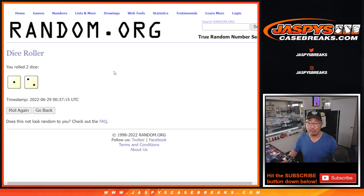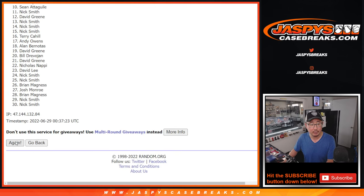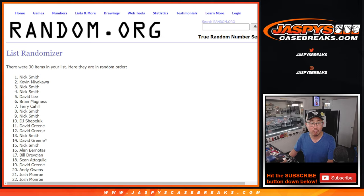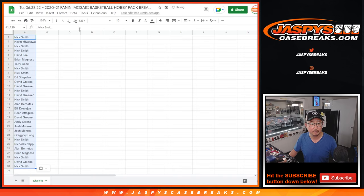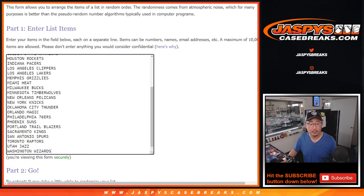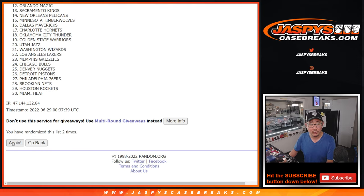The giveaway part will be a separate dice roll. Three times for the teams — one, two, and three.